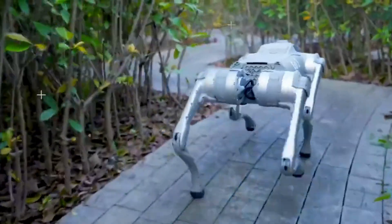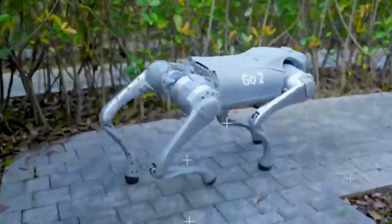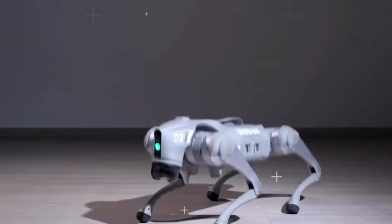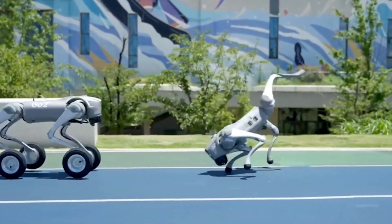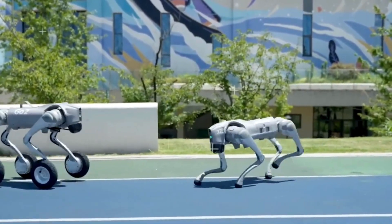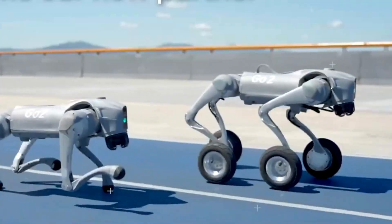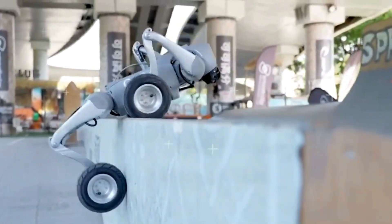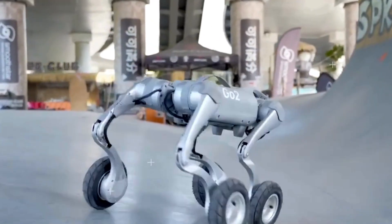Imagine having your very own AI-powered robotic dog, one that can run, jump, navigate obstacles, and even learn from its surroundings. Meet the Unitree Go Two Robot Dog, a state-of-the-art quadruped designed for tech enthusiasts, robotics engineers, and AI lovers alike. Whether you're looking for an advanced robotic companion or a groundbreaking tool for research and development, this futuristic marvel delivers an experience like no other.